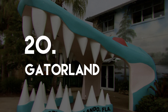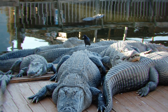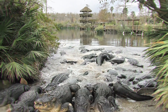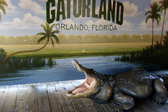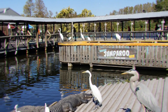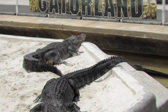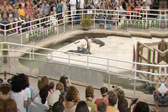Number 20: Gatorland. Not all of the amusement parks in Florida are home to gigantic thrill rides and super laser and firework shows. Gatorland provides its thrills in a much more natural way, with hundreds of crocodiles and alligators. This park takes things back to basics with feeding shows without special effects and plenty of audience participation, resulting in a very reasonable entry fee.